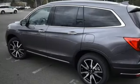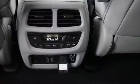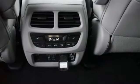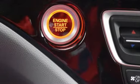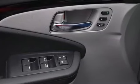V6 engine, heated and ventilated leather bucket seats, integrated navigation system with voice activation, auto-dimming rearview mirror, dual-zone climate control, Wi-Fi hotspot, entertainment system with Blu-ray, hands-free liftgate, remote engine start smart device, and automatic transmission.